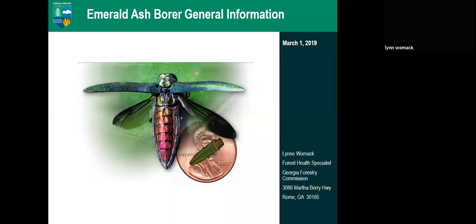My name is Lynn Womack. I'm a forest health specialist for the Georgia Forestry Commission. We are the state agency with the mission of protecting our forest resources. Within the commission we are divided into wildfire control and forest management. We have a forest health group of four across the state dealing with all the forest health issues in Georgia.